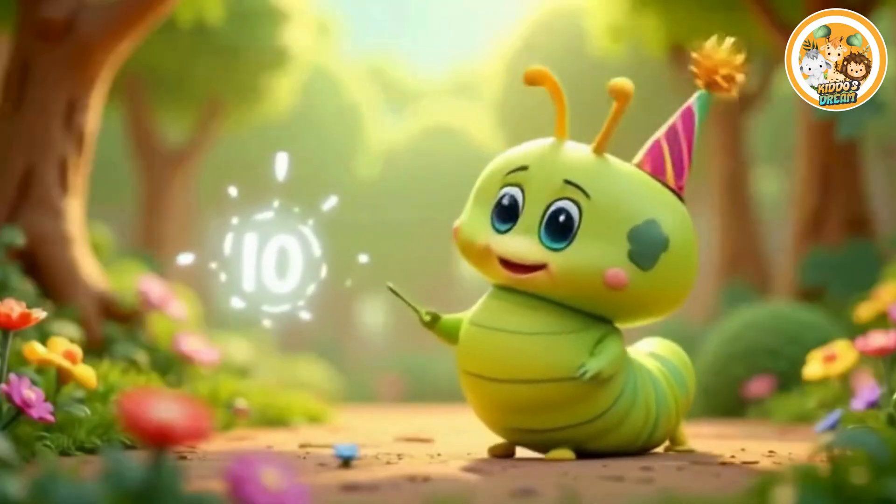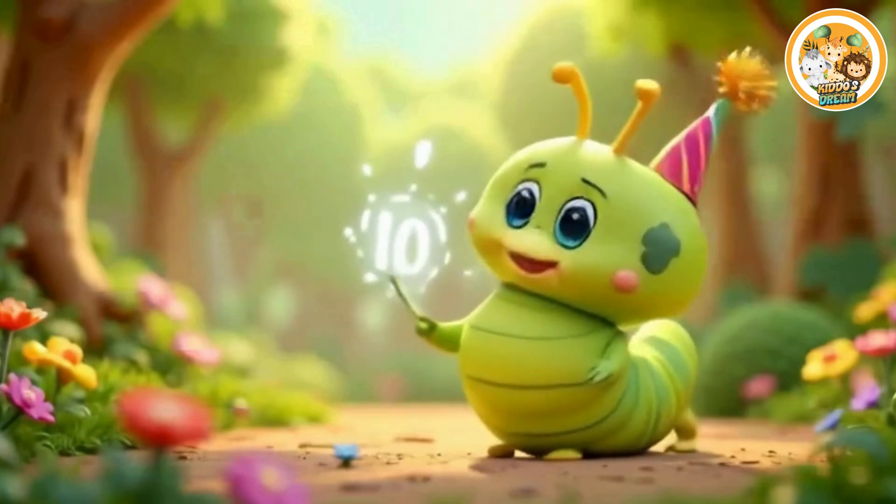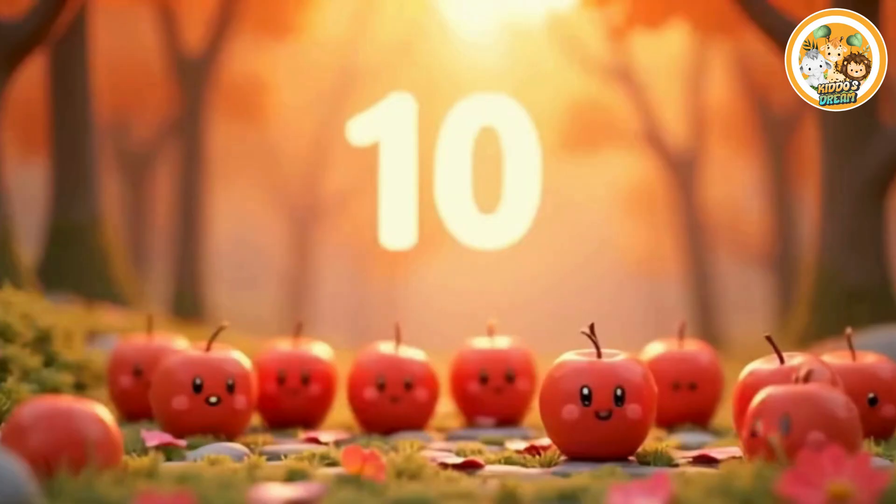Ten. This is number ten. Ten apples. Ten smiling apples.